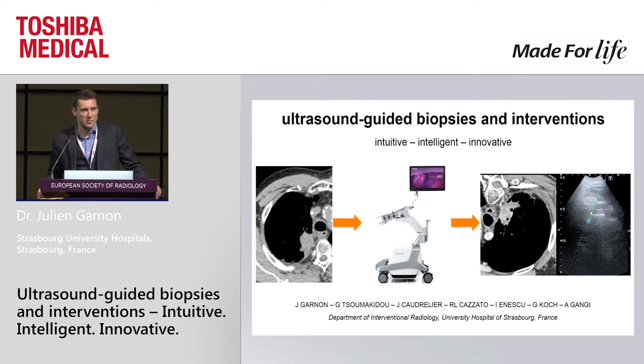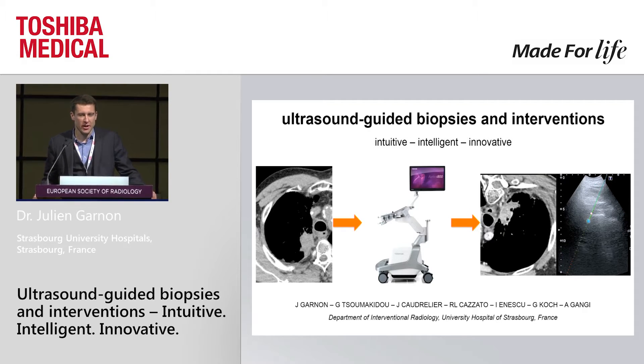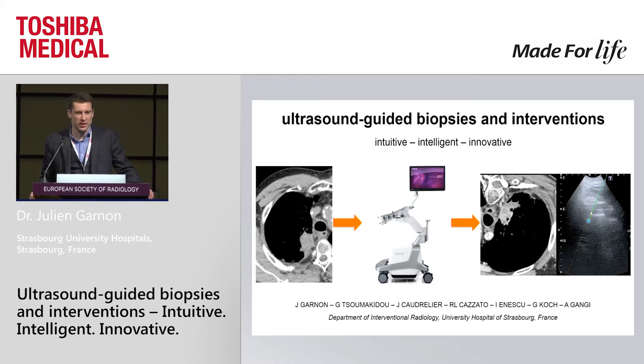Ladies and gentlemen, it's a great pleasure for me to be part of this lunch ultrasound symposium. I know it should be dessert time for you now, so we'll try to keep you awake, and we are going to change the topic and speak about interventional radiology.